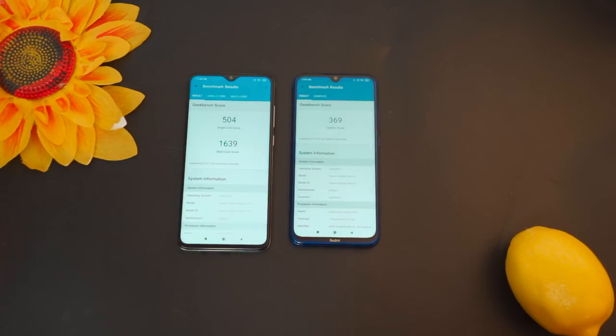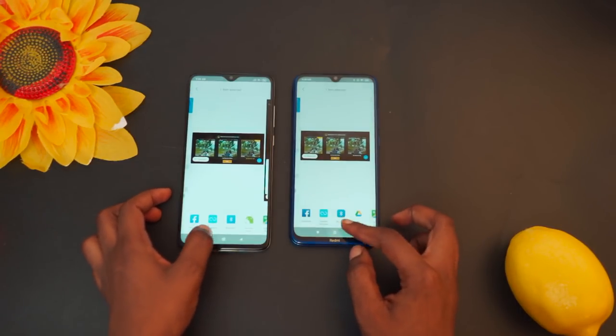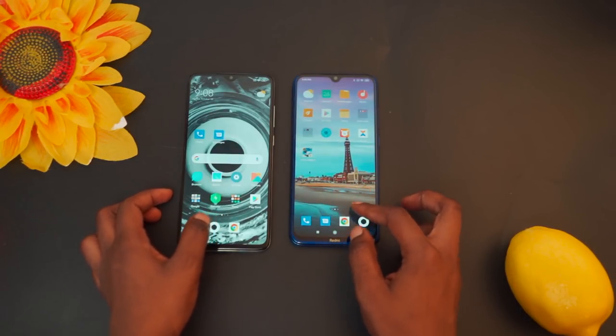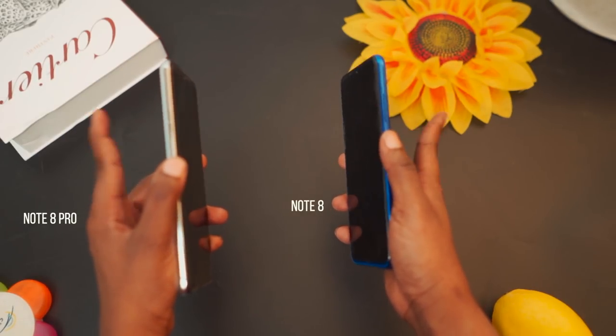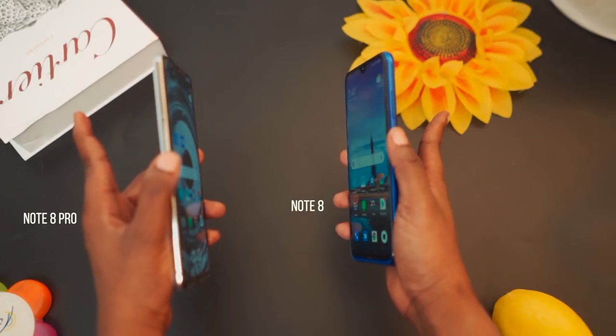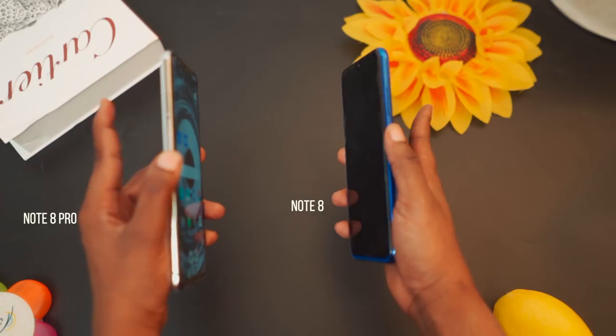You can also check out the benchmark scores. On the flip side, both devices do get warm — noticeably warm when used extensively. The fingerprint and face unlock on the Note 8 Pro is slightly faster than on the Note 8. Both devices support 4G, including VoLTE.